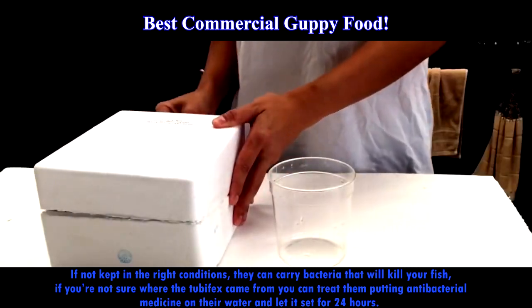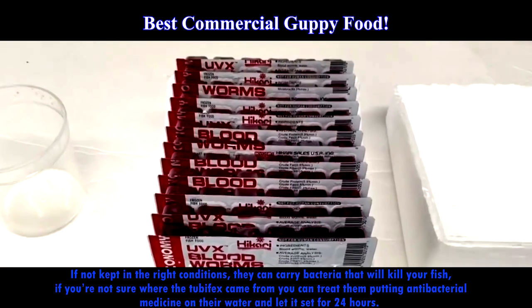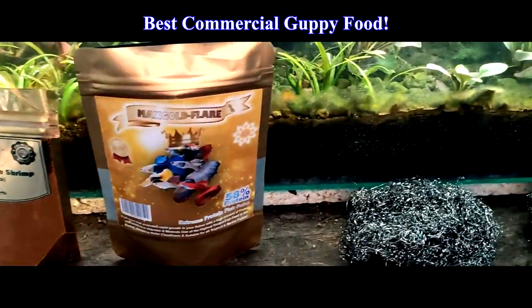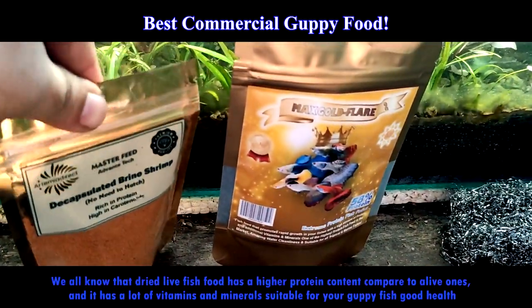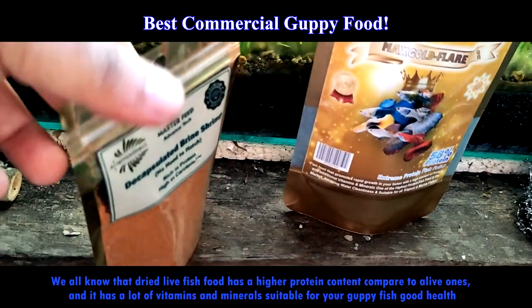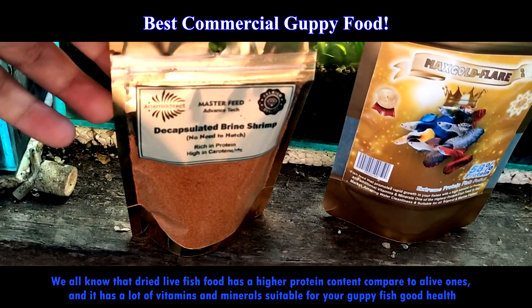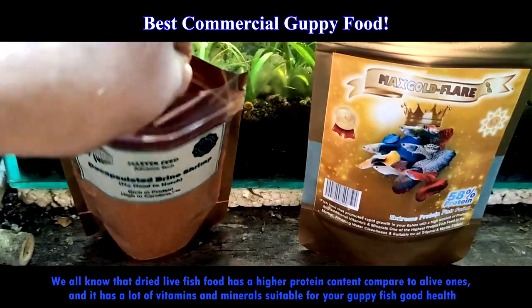Fresh or dried tubifex worms can be fed to your guppy fish once a week. Finally, decapsulated baby brine shrimp — dried live fish food has a higher protein content compared to live ones and has a lot of vitamins and minerals. To keep your guppy fish in good health, you can also check our store on Shopee, listed in the description below.